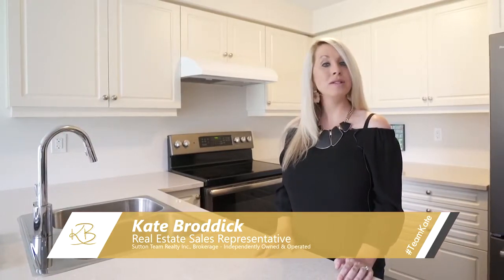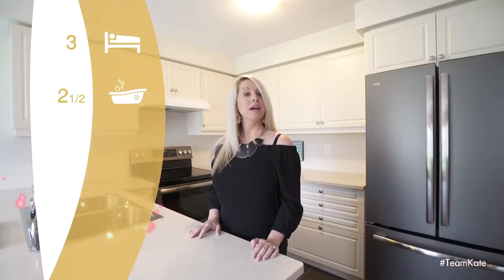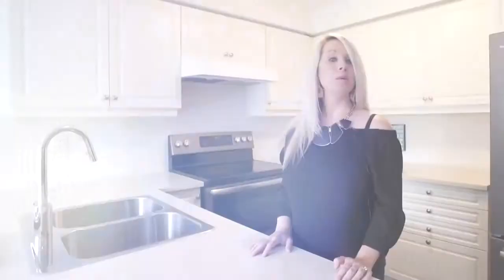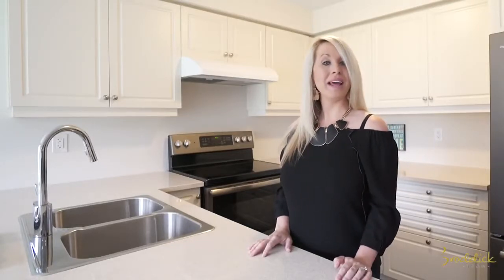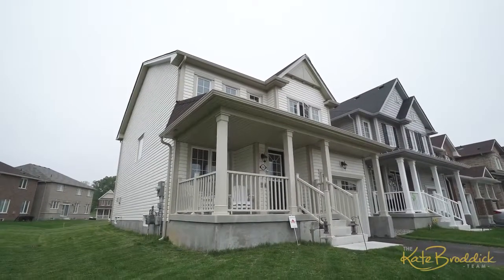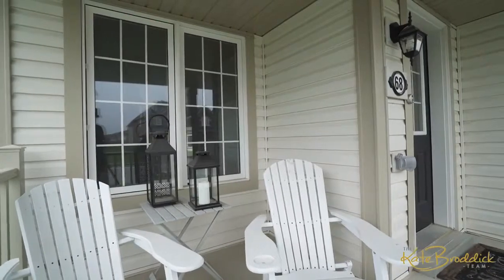Located on a quiet street close to parks, walking trails, and schools, this home offers three bedrooms, two and a half bathrooms, a single attached garage, and loads of upgrades. This is the perfect family home in a family-friendly neighborhood. Please join me on this video tour of 68 Cheevers Road and let me know what you think.